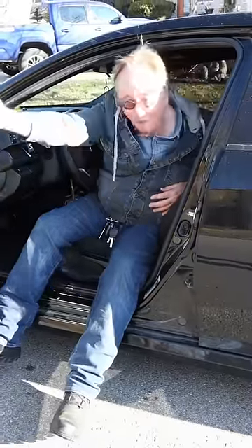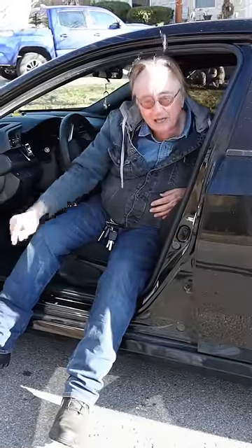So before you buy one, open the door, look at the sticker, and see where it was made.